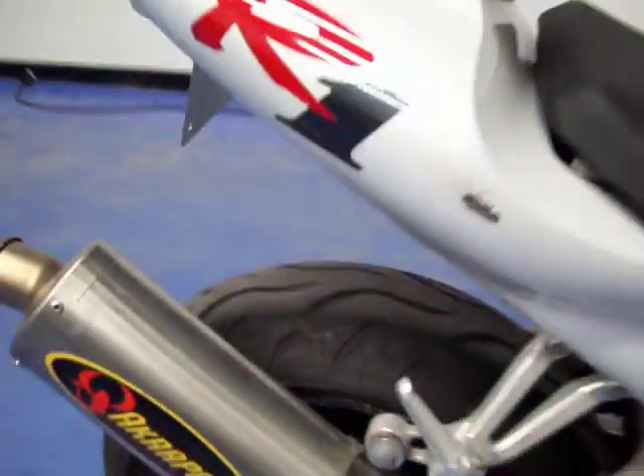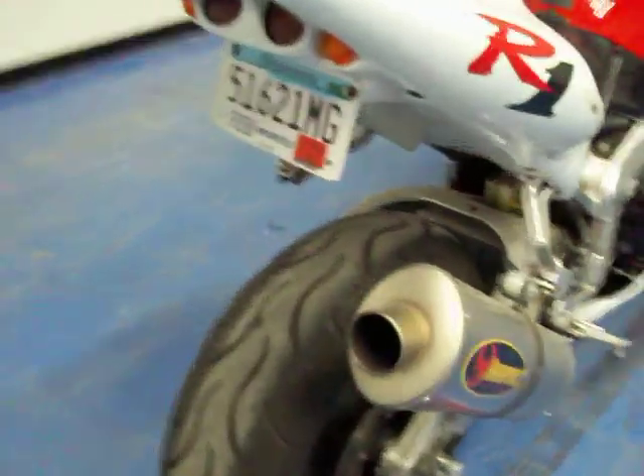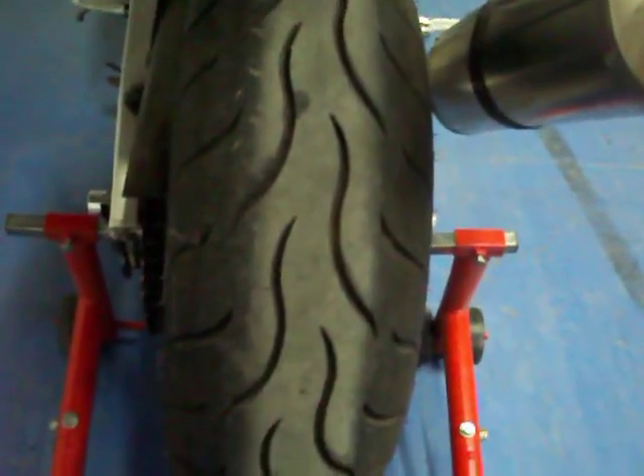There's a scuff there on the tail. This bike does have an available Akrapovic exhaust. Coming around, you can see it does have a fender eliminator kit with the custom undertail. The rear tire is almost new.